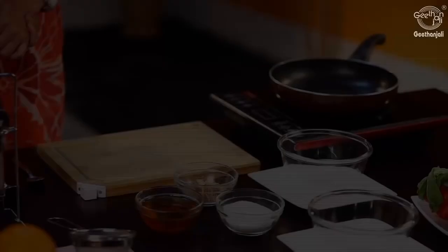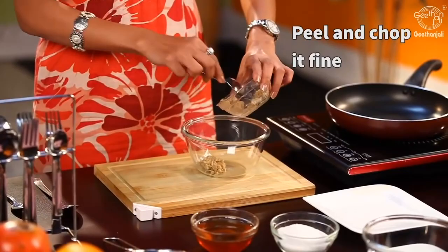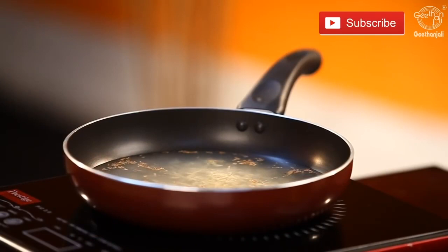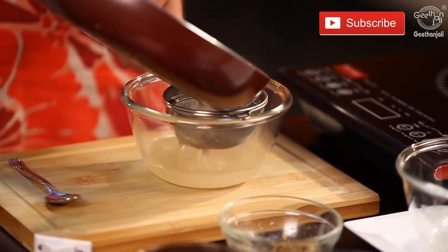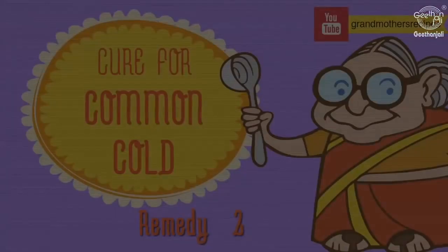Take a piece of fresh ginger and chop it quite finely like this. Take a bowl, add this chopped ginger to it, add roughly 2 cups of water, and now you have to boil this and let it simmer for about 10 minutes. After it's boiled, transfer it to a bowl — but remember you have to strain this. Once you're done straining, add a little bit of sugar, maybe just a teaspoon, and a teaspoon of honey. Mix this well and you have to have this hot 2 to 3 times daily.